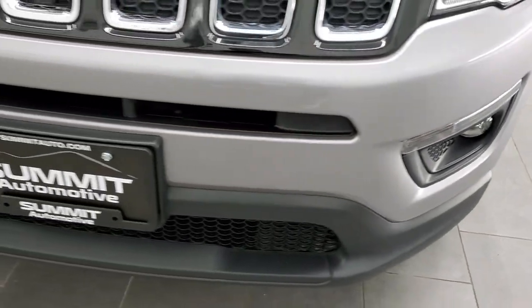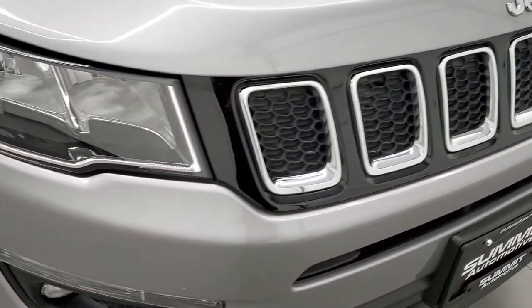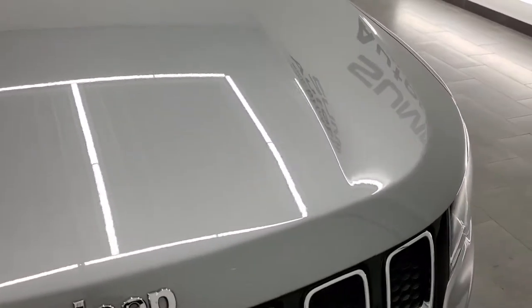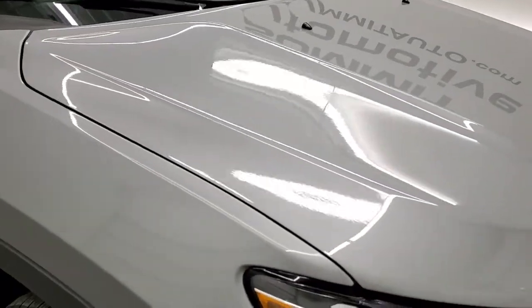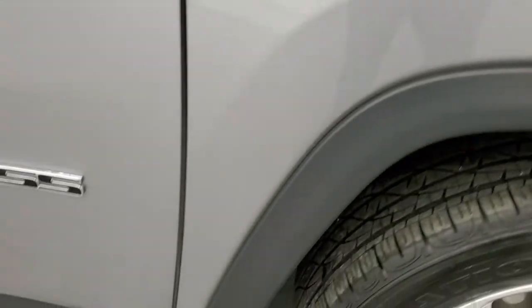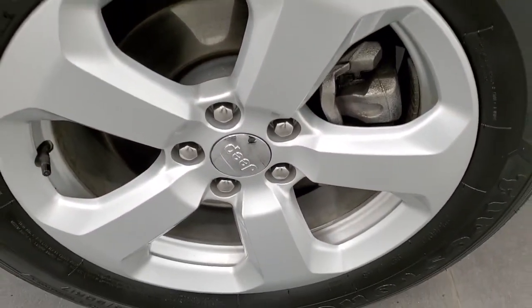Front bumper is in great shape — no dents, dings, or cracks on that. It does come with the chrome trimmed grille and the chrome trimmed Jeep logo. The hood is in really nice shape, no dents or dings on there. The passenger side fender — no dents or dings on there either. Passenger side front rim has no scuffs or scrapes.